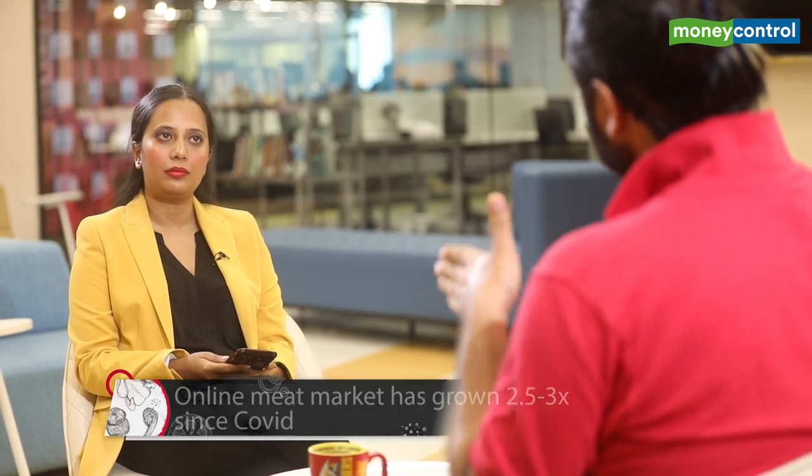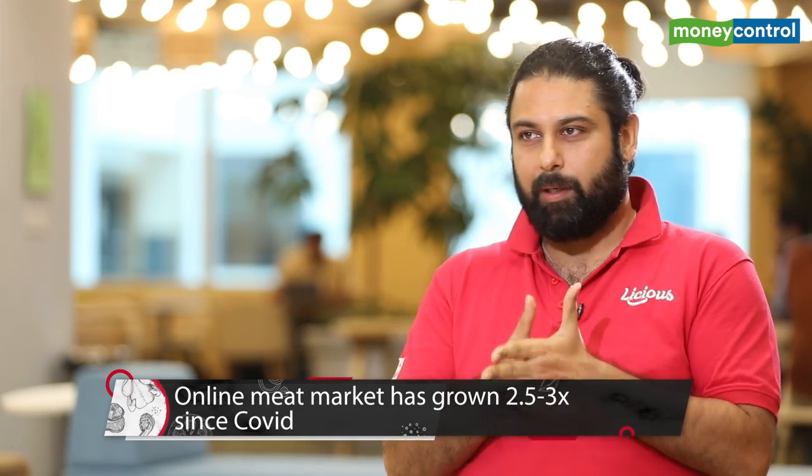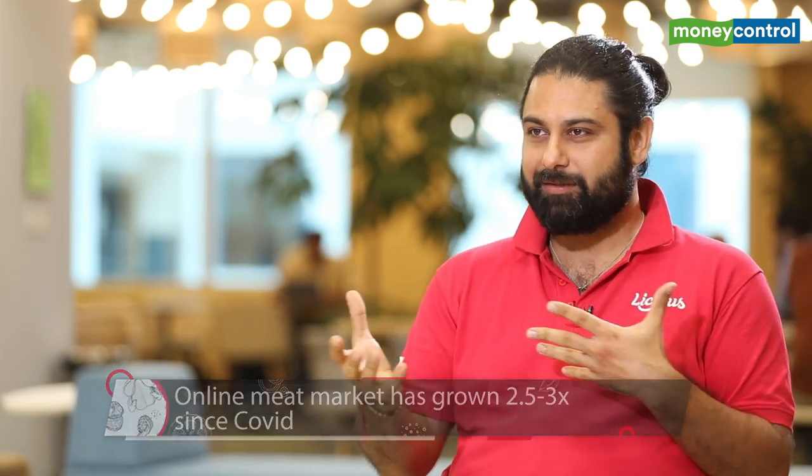When asked about what goes behind a Licious package, the founder explains they have built a bespoke supply chain — the first of its kind in the world — which solves what he calls the world's most complex inventory problem. He notes that India is not one homogeneous market: Sangamitra and Abhai don't eat the same way, so meat and fish is a category of hyper-customization.